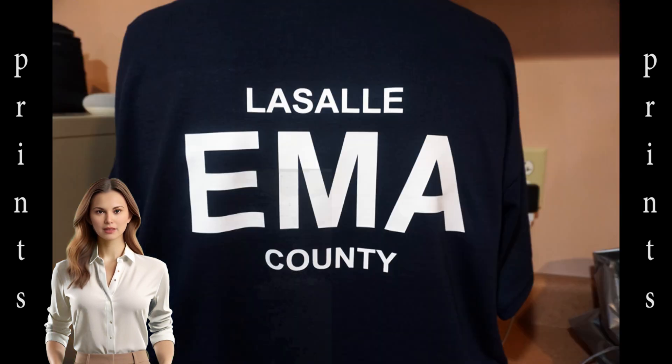The front of the tee has a logo print and the back has large letters that help identify their personnel in tough situations. Well, that's it for this week.